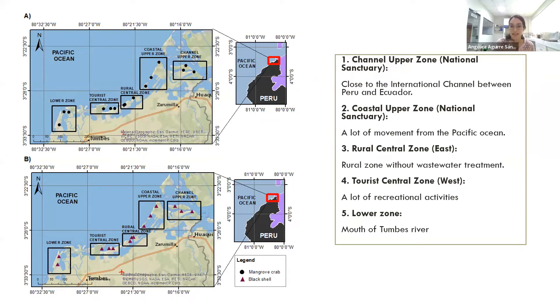The channel upper zone is close to the international channel between Peru and Ecuador, and the coastal upper zone has a lot of movement from the Pacific Ocean.